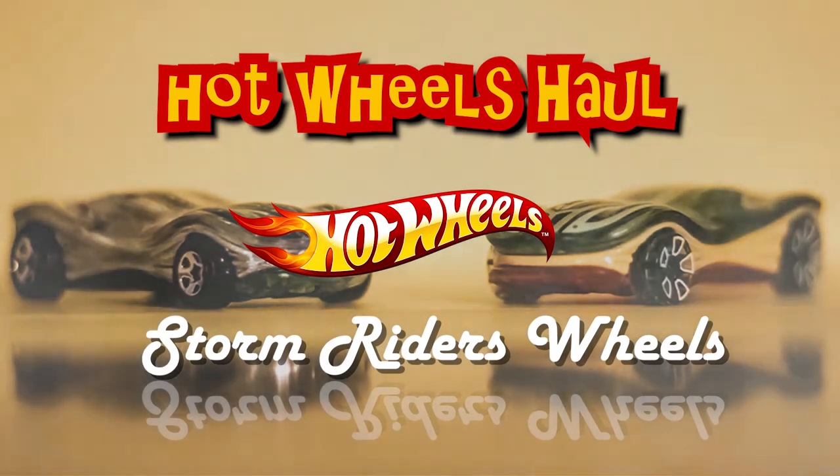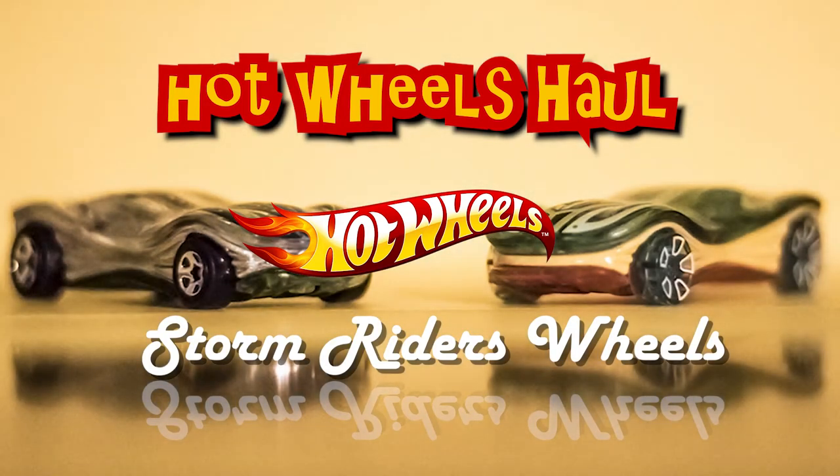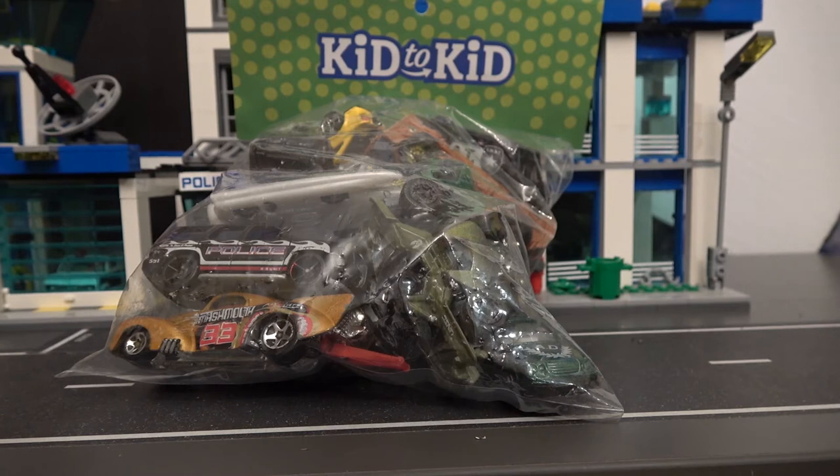Welcome to Storm Riders Wheels with your host Master Luke. Hey guys, it's Luke with Storm Riders Wheels and today I'm going to be showing you some cards that I got last night.